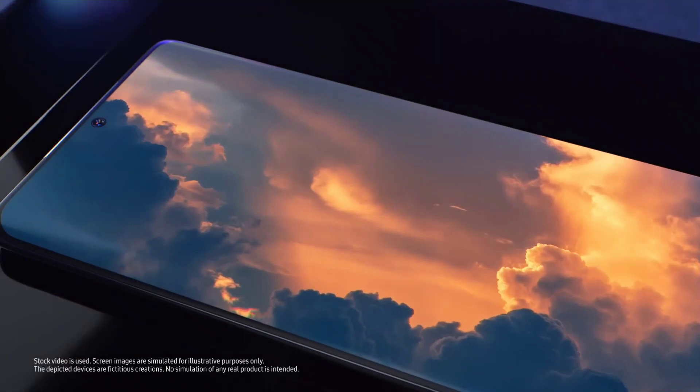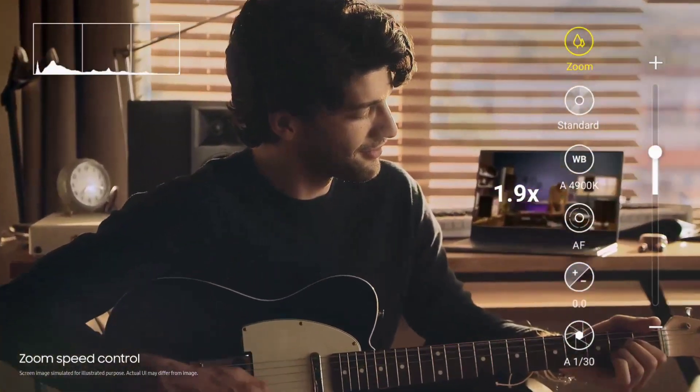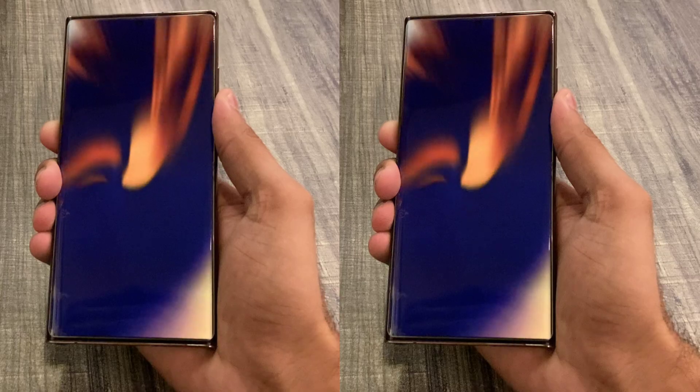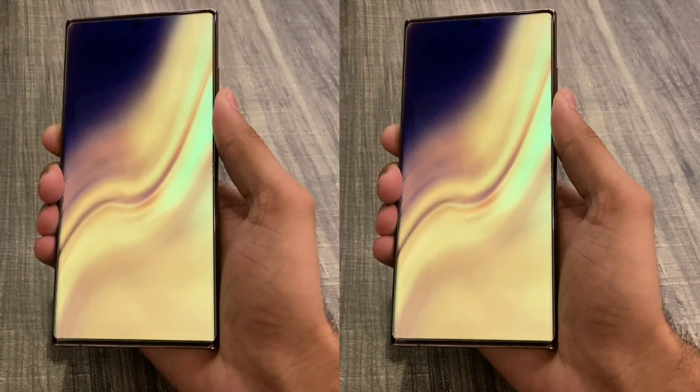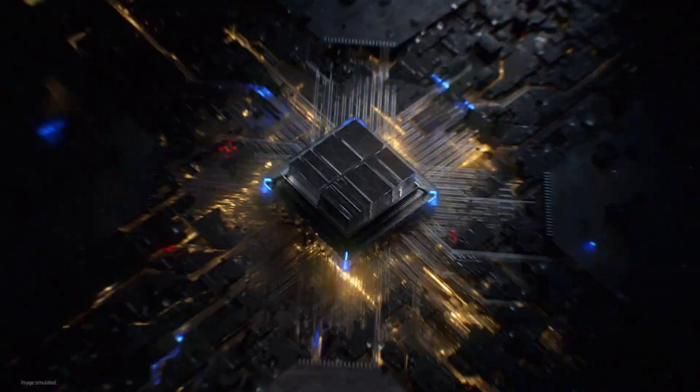The bigger Galaxy S24 Ultra features a 200MP main camera, 12MP ultrawide camera, 10MP 3X optical zoom camera, and the new 50MP 5X optical zoom camera. While the Galaxy S24 and S24 Plus will feature a 50MP main camera and up to 3X optical zoom camera.